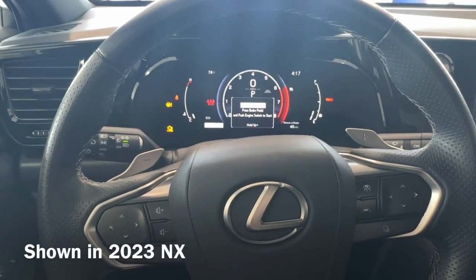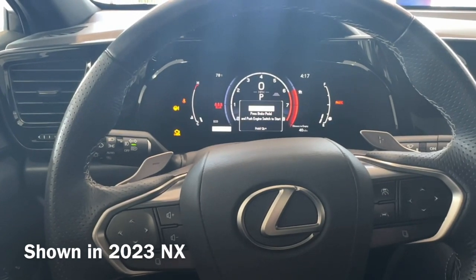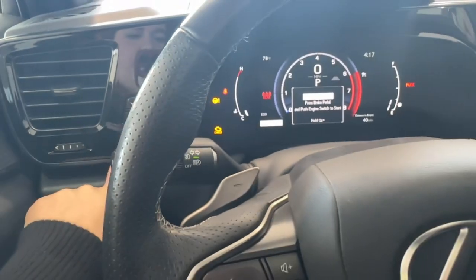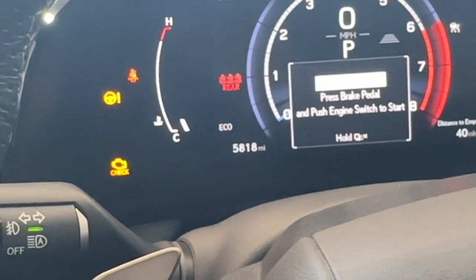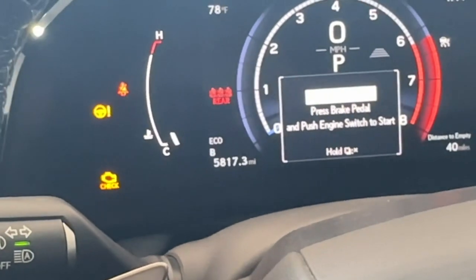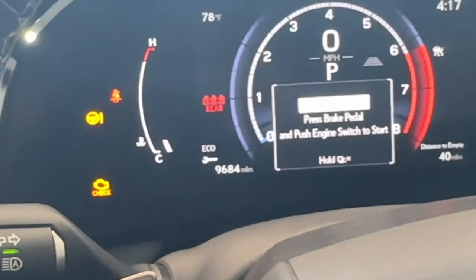So the location of your odometer and your trip button is actually kind of behind your steering wheel — it's located right here. If I click on that, it's going to flip through our different options. So you have your odometer, you have your Trip A, your Trip B, and your 10,000 mile countdown.